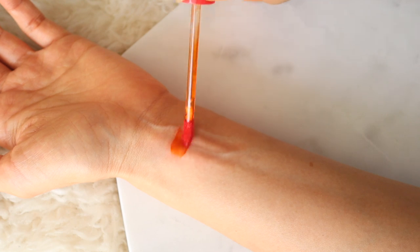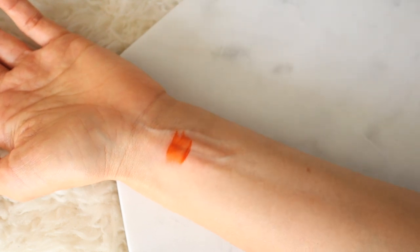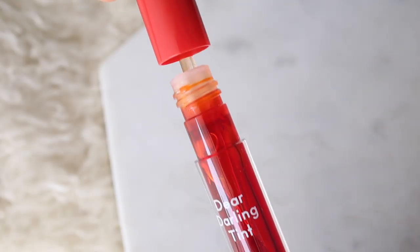I found that this lasts for a very long time. I put it on in the evening, I took a shower, and the next morning my daughter asked me why I was wearing lipstick. This was just okay — I don't think that this color was the most flattering. Stylevana gave me this lip tint to review for free.